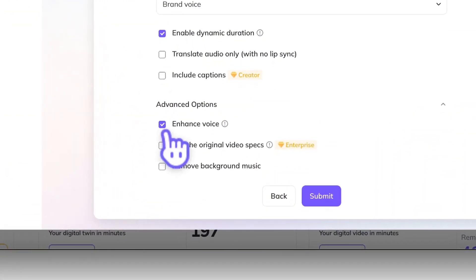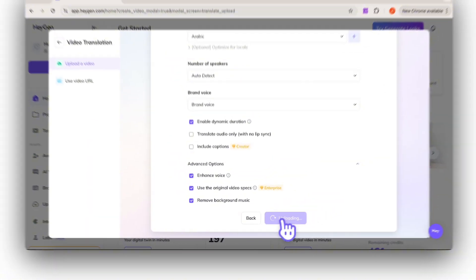Our video translation also got a major upgrade. Now you can remove background noise and enhance voice clarity, making your content clear in any language.